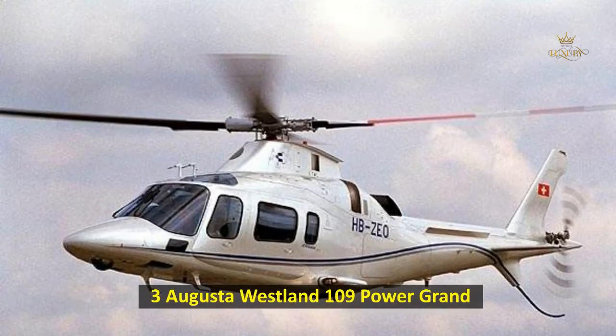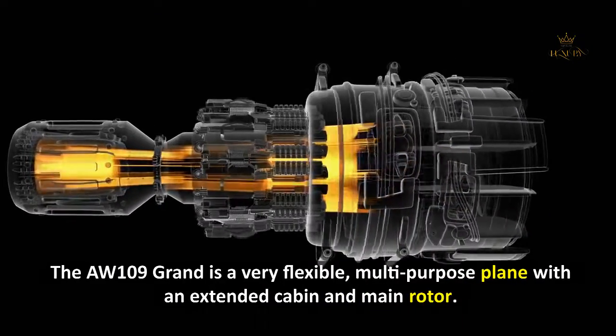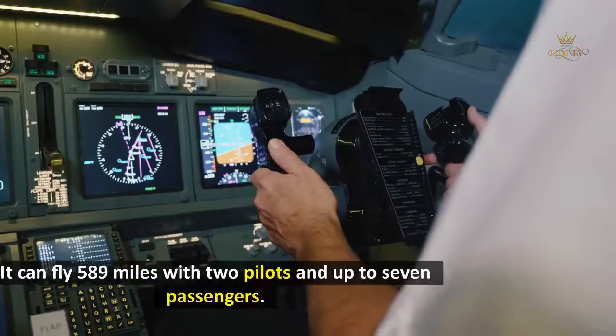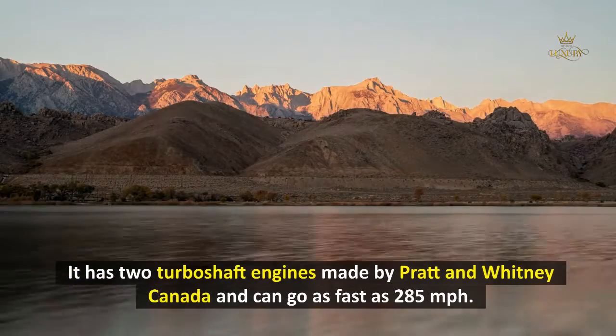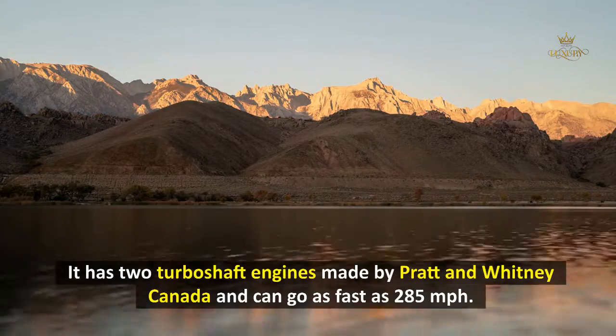3. AgustaWestland AW109 Power Grand. The AW109 Grand is a very flexible, multi-purpose helicopter with an extended cabin and main rotor. It can fly 589 miles with two pilots and up to seven passengers. It has two turboshaft engines made by Pratt & Whitney Canada and can go as fast as 285 miles per hour.